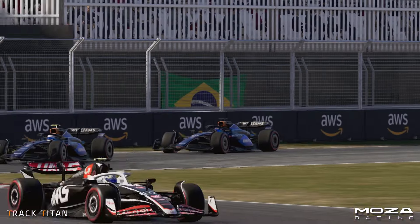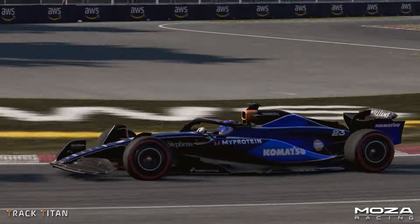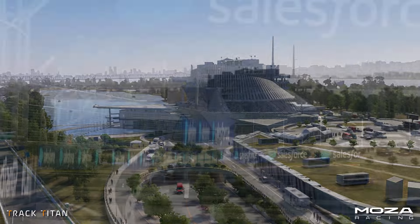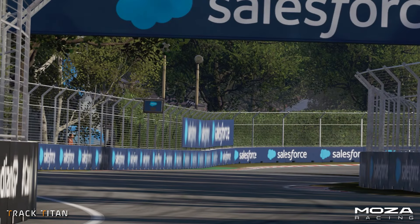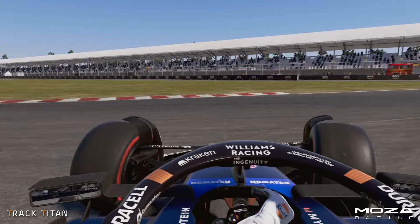Hello and welcome back to another track guide. Today we head to the streets of Montreal ahead of this weekend's Canadian Grand Prix. The track consists of high-speed straights and low-speed tight corner complexes. Mastering this track can be difficult, but don't worry — help is at hand.